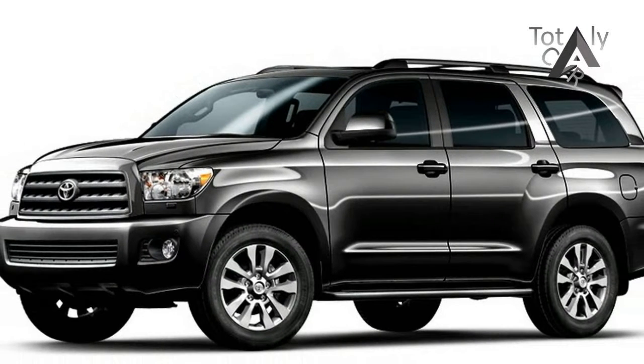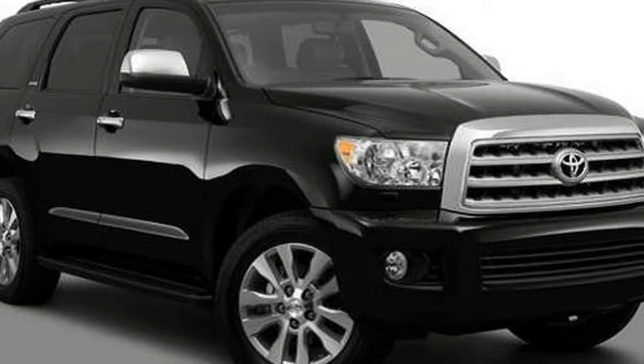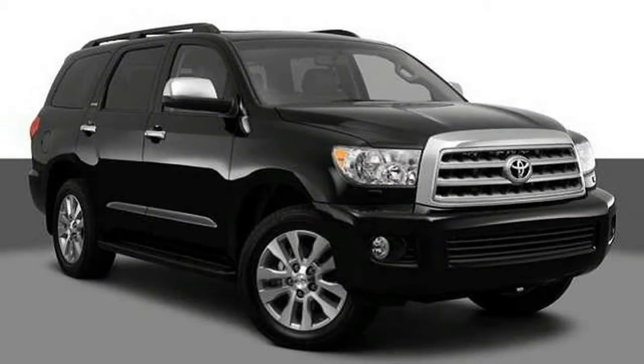It uses the same 5.7-litre V8 as the much more expensive and same-size Toyota Land Cruiser, and does have available 4-wheel drive for winter weather, but it doesn't have the Land Cruiser's off-road capability.